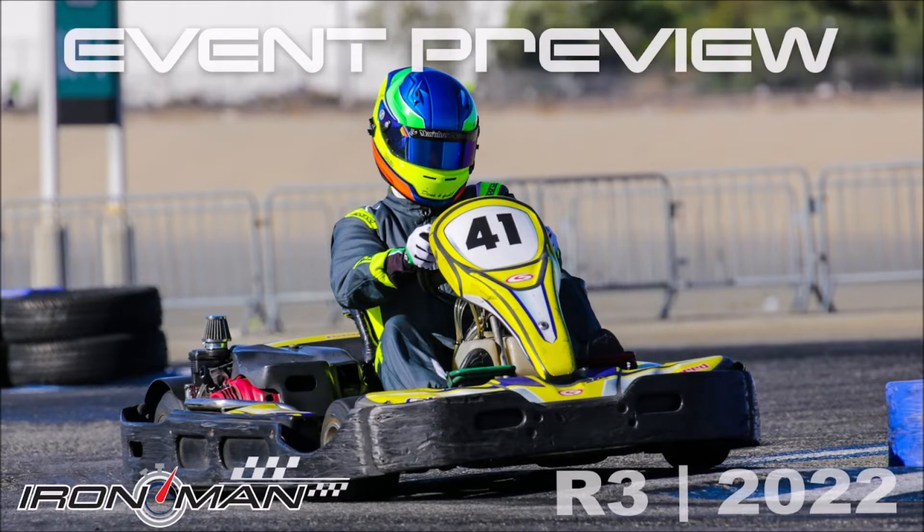Nearly all of the top 20 will be in attendance, taking to the course not seen since round six last year. Before we take a closer look at the Grande counterclockwise layout in our track spotlight, first, some kudos to the winner from round two and the driver on our event pick for round number three: Paulo Franca.